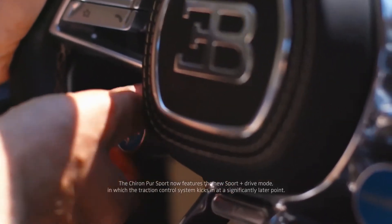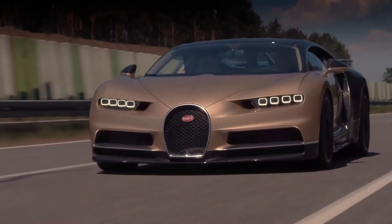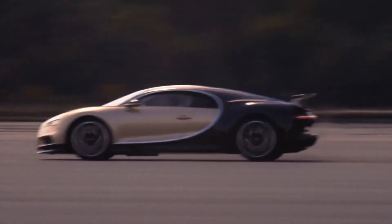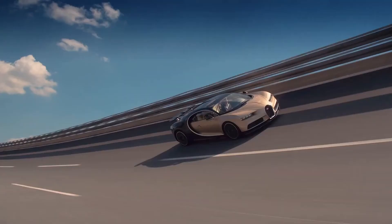And also, if that's not enough, you can select the handling mode where you get even more downforce, more stability — and you can do this. And that is how you be a hooligan in a Chiron.